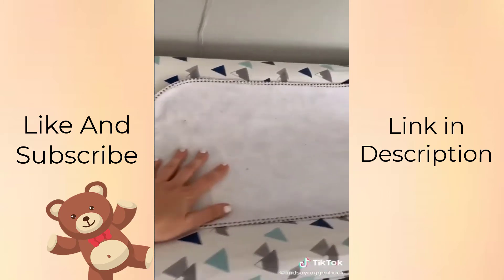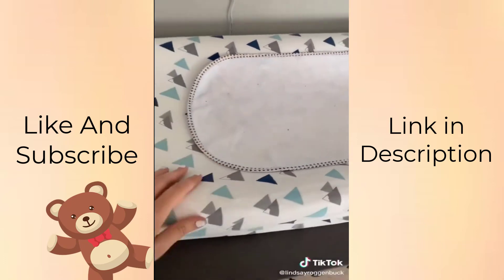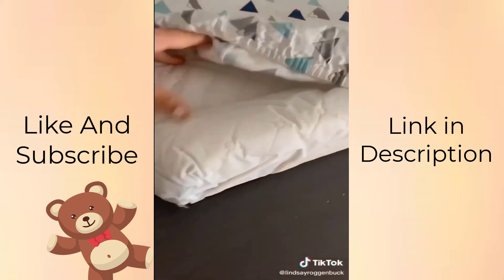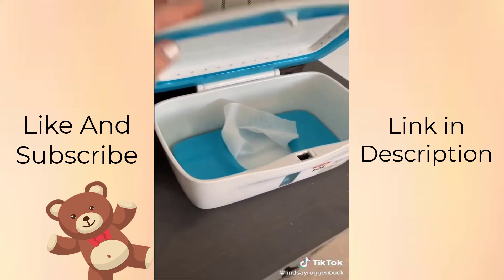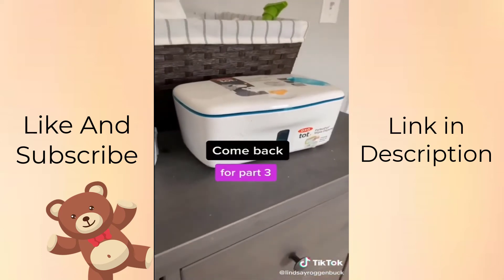These waterproof changing pad liners are game changers. They catch leaks, blowouts, you name it, and they're so much more inexpensive than having to buy a bunch of changing pad covers. I did also find a cute changing pad cover on Amazon that has sheets to match. This wipes dispenser is super handy — not totally necessary, but I'm known for leaving wipes packages open and this keeps them super moist.